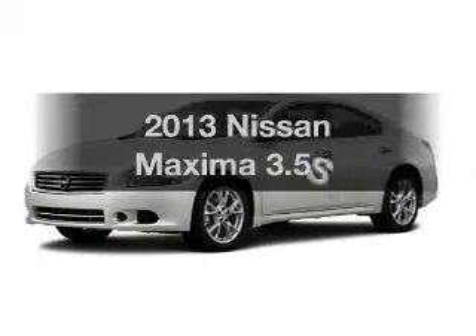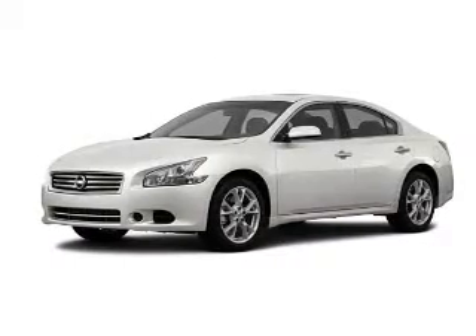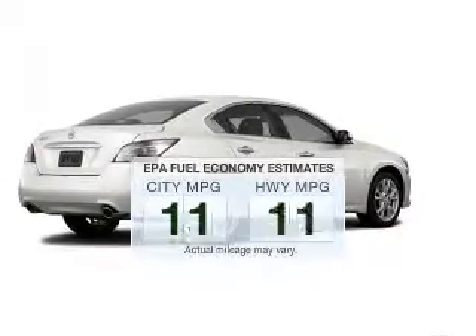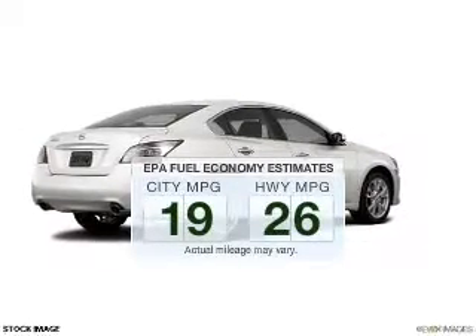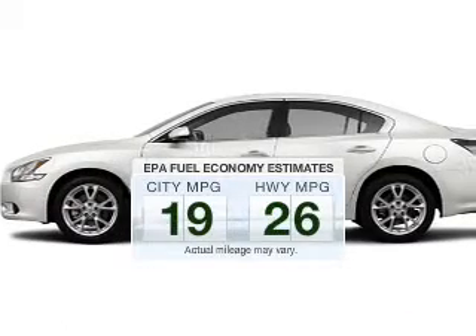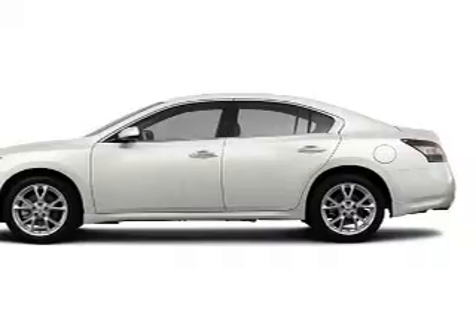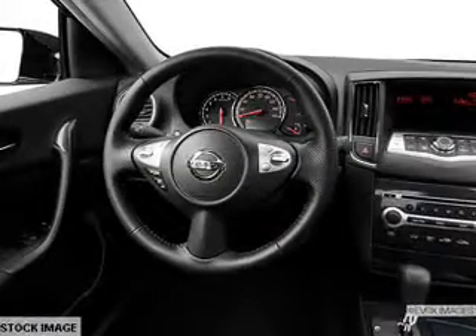Presenting the 2013 Nissan Maxima — travel the roads in style and comfort in this great vehicle. Low emissions and good fuel economy are important to you and the environment. The powertrain includes front-wheel drive with a solid 6-cylinder engine connected to a smooth-shifting automatic transmission.